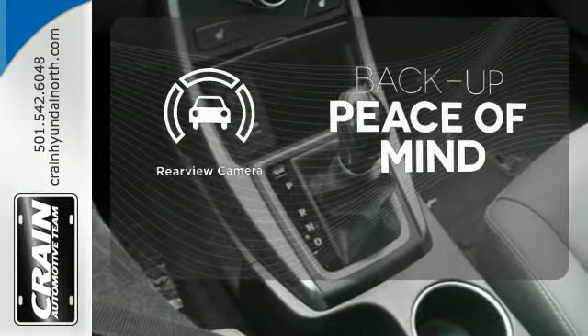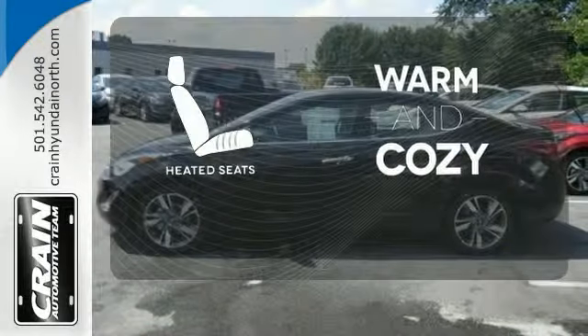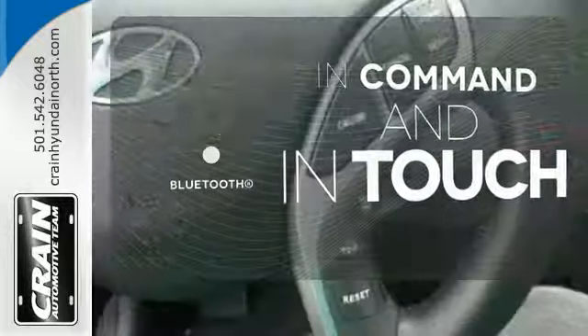Hindsight is 20-20 with the backup camera. Wrap yourself in the comfort of heated seats. Keep your hands on the wheel and eyes on the road with Bluetooth.